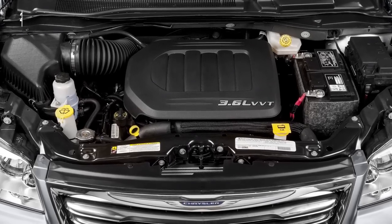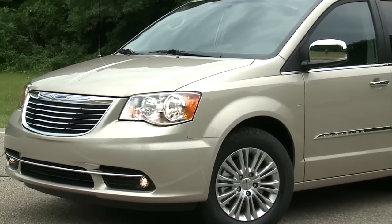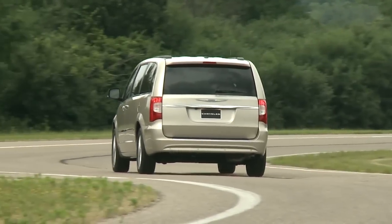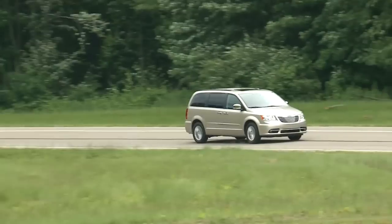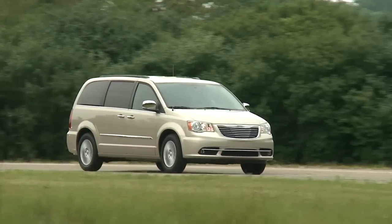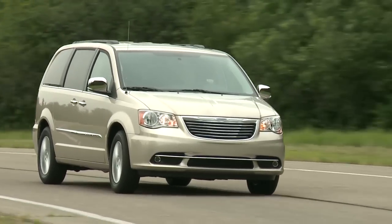The Town & Country's drivetrain is a 283 horsepower V6 coupled to a 6-speed automatic transmission. Power is sent to the front wheels. Fuel economy checks in at 17 miles per gallon city and 25 miles per gallon highway. The powertrain is fine for toting a full family around, and the steering responds a bit more quickly than on previous models. Ride and handling are oriented around safety and security — it's softly tuned, with suspension balance more than the Odyssey and Sienna. The V6 delivers good acceleration.